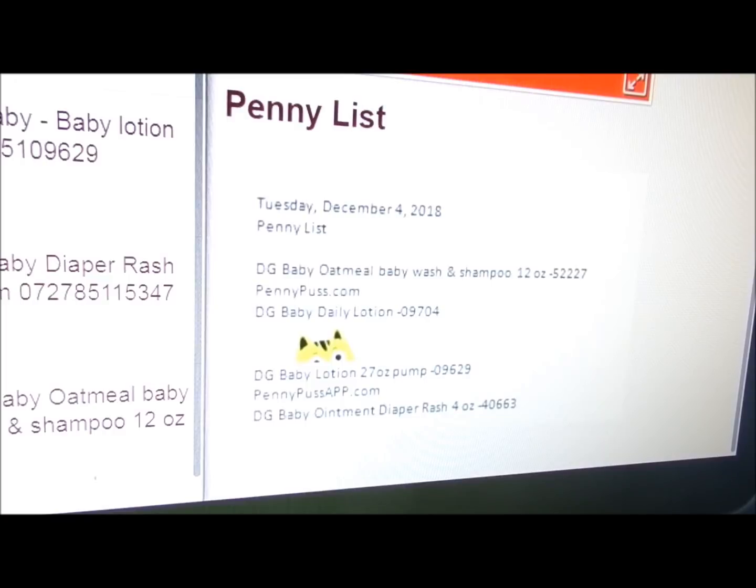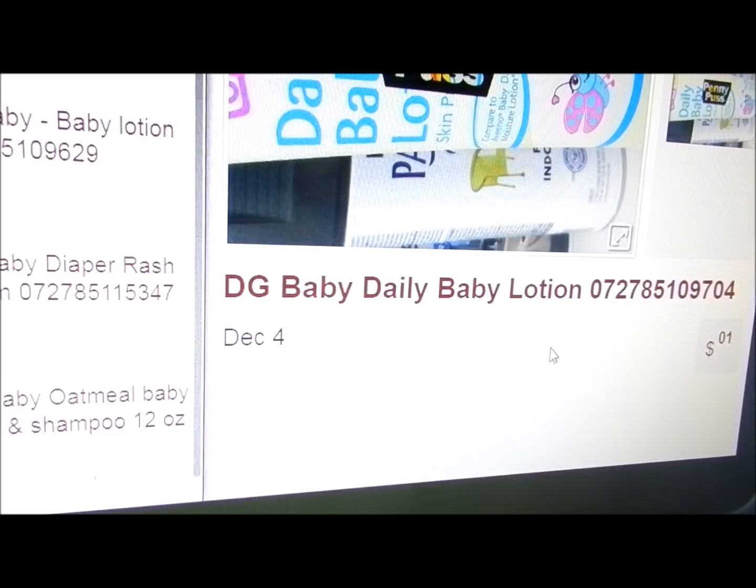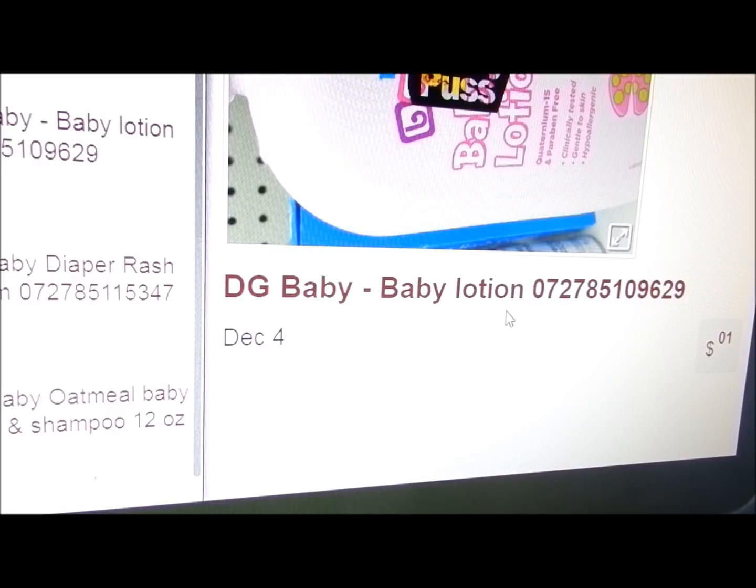One of our group members, one of the admins in the group, was kind enough to go out and take a couple pictures of products on the shelf. There are two different looks to this Daily Baby Lotion — there's this one here, it's kind of purplish, and then there's a brighter one, and they have the exact same UPC on them. That UPC is actually on the list. This one is also on the list. I believe this is the pump one — she doesn't have the top of the picture there, but it looks like it.